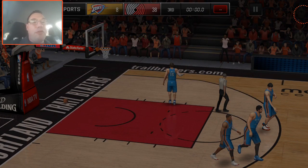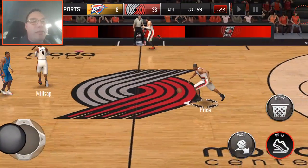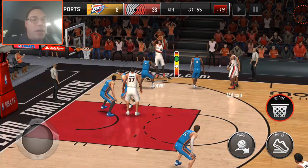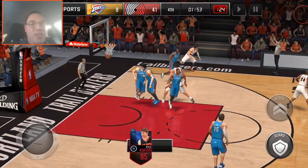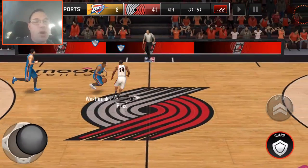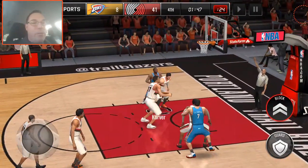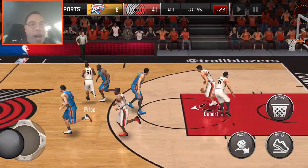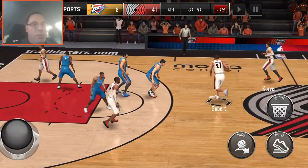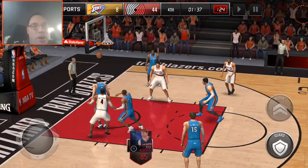I think if we hit four more, we break CJ McCollum's record. What's the actual NBA record? I think it's 12, and that's held by a few players including Dontell Marshall. I think Dontell Marshall hit 13 or 12 in a game once, as well as Kobe Bryant and Steph Curry. We got 11 right now — we're one behind the tying record, and two to beat the record, which we already beat once with CJ McCollum.